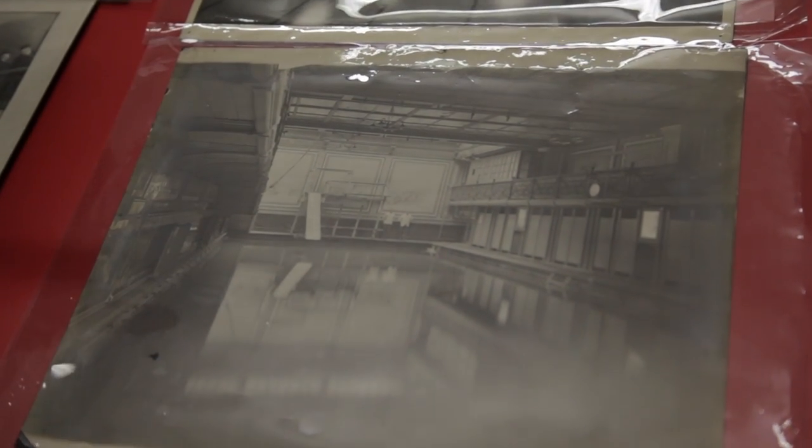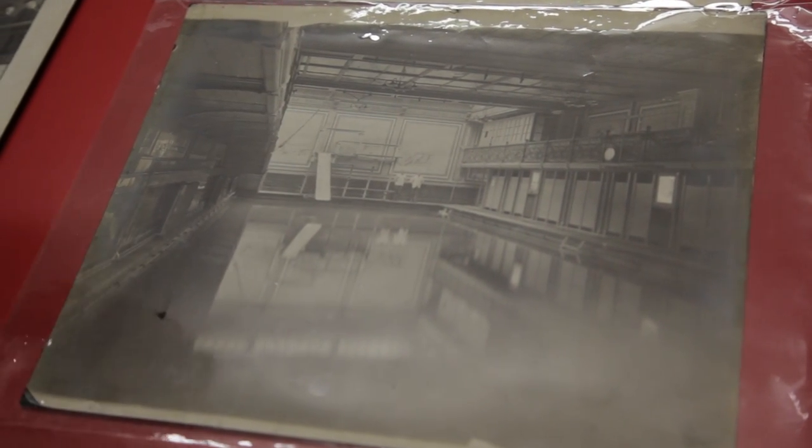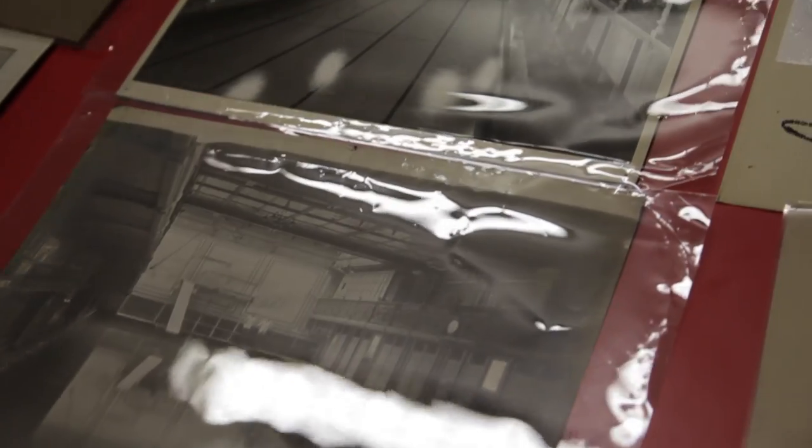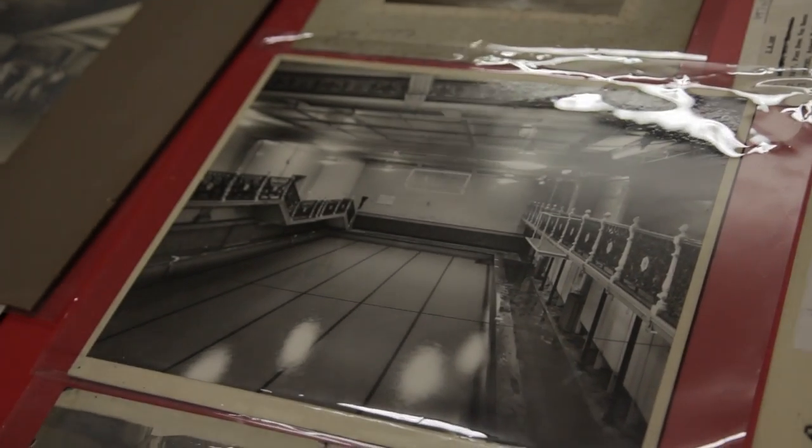There was never any heating in it and it became impossible to maintain to a modern standard and keep clean. So unfortunately it had to be closed but it's been turned into the student space you have today.